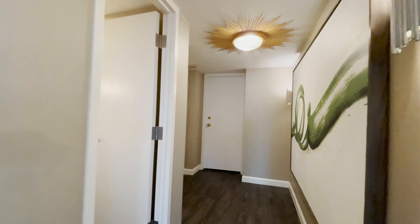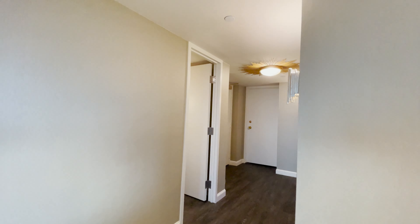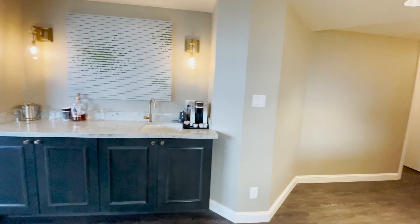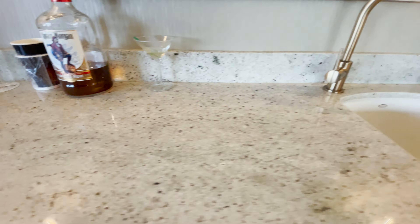This spacious entryway has a half bath for your guests. This full-size wet bar has a generous amount of space, and the mini fridge is cold and ready for beverages.